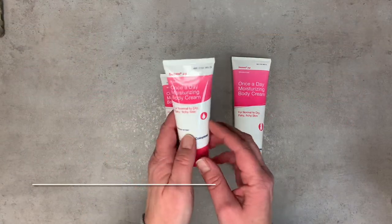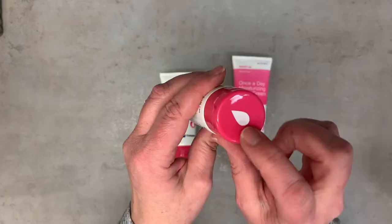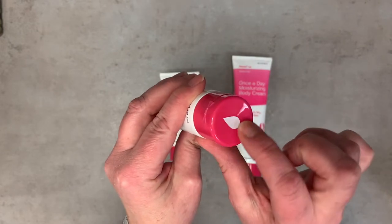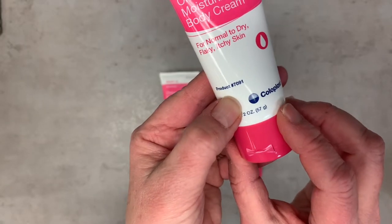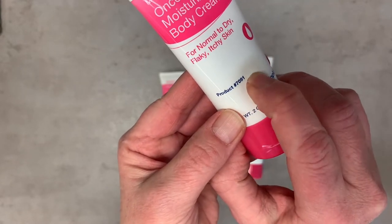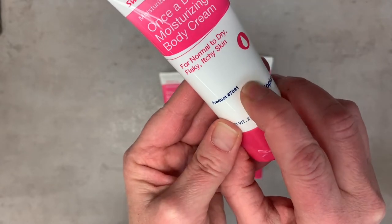Our first product today is the once-a-day moisturizing body cream. This emblem here means moisturizer — on Coloplast items, if you look at the lid, you know what it's used for. If you need to place your order on MedicalMonks.com, simply type in the number 7091, which is the reorder number.